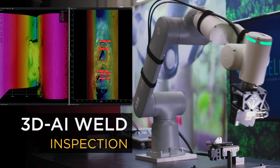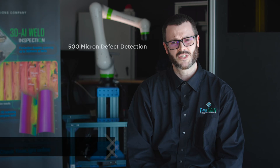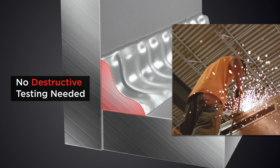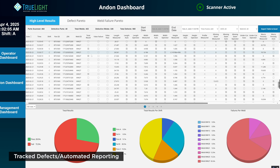Precise defect detection in welds that could be added in-line to an existing process, specifically being able to go after a defect as small as a half a millimeter. Quality inspection that doesn't require third-party destructive testing. 100% of every weld is tracked. That was a market need that we saw for this solution.